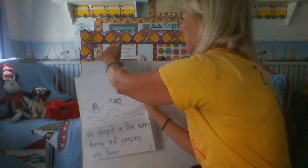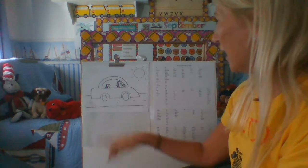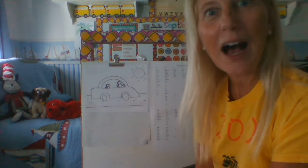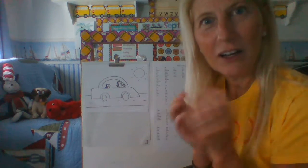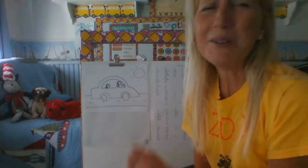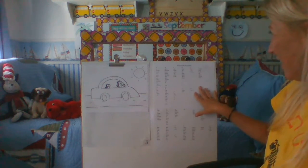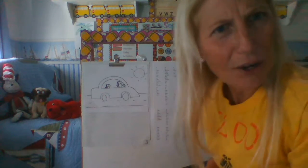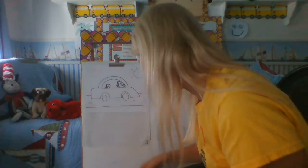Ms. Mermelstein was getting ready to do her last page. She sketched a picture of herself and her daughter driving home in the car, talking about their day at the beach. So I'm going to do exactly what she had said — I'm going to use what I've learned, do the best I can, and use my word wall. Here it is. You might not be able to see it closely, but I'll show you how I use it so you can do it too.